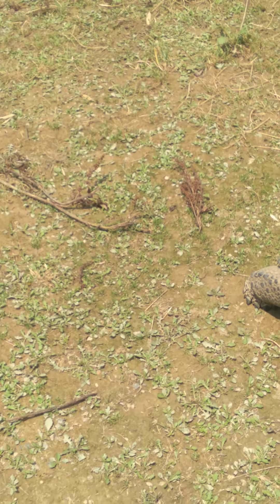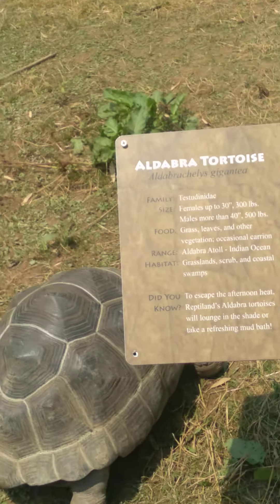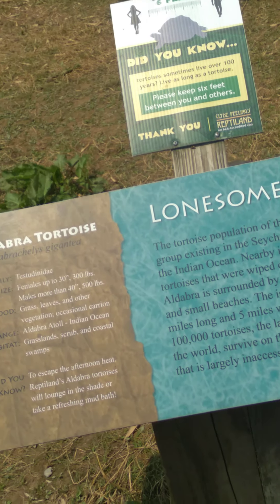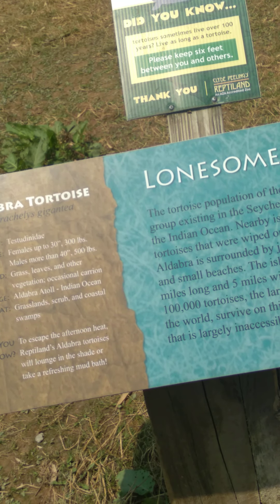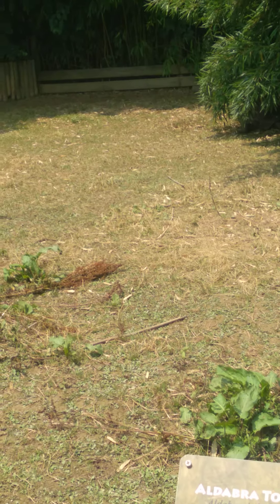Hello there, turtle. How you doing? What's your name? Alda? Aldabra tortoise. There's two big ones right here. You're running away from me. Aldabra bactylis gigante — Aldabra tortoise. Did you know to escape the afternoon heat, Aldabra tortoises will lounge in the shade or take a refreshing mud bath? There's three of them, and one over there too.